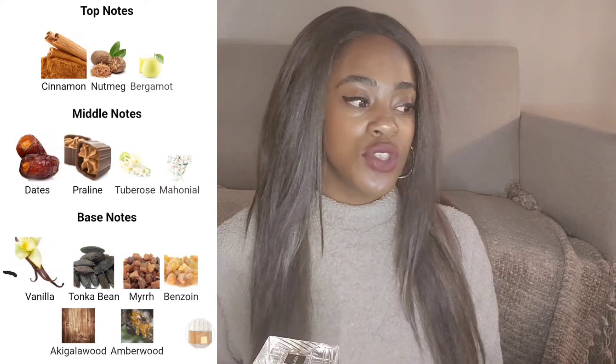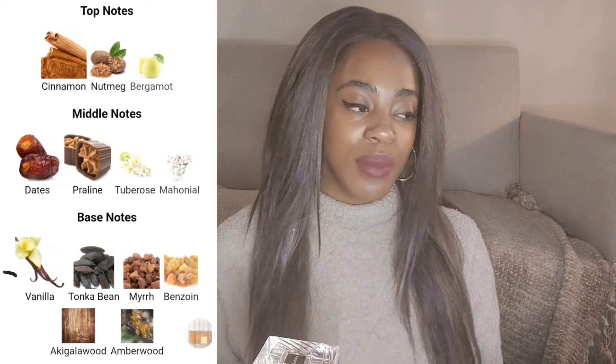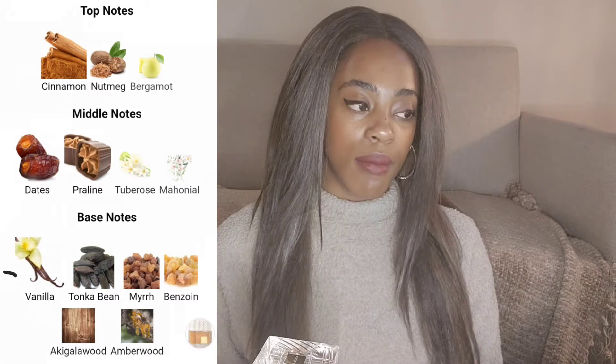The middle notes are dates, praline, tuberose, and mahonil. And the top notes are cinnamon, nutmeg, and bergamot.